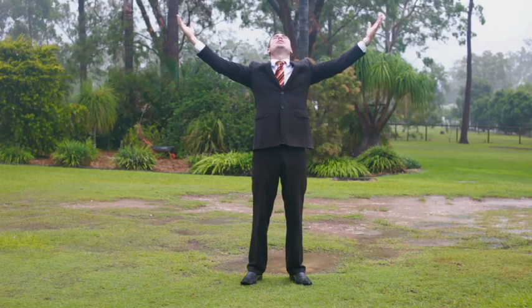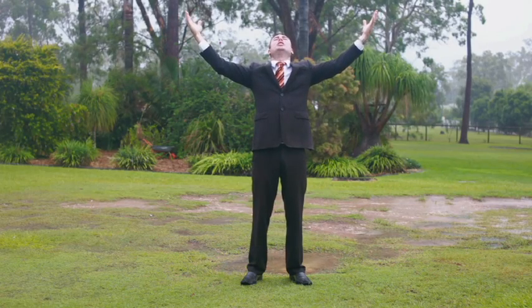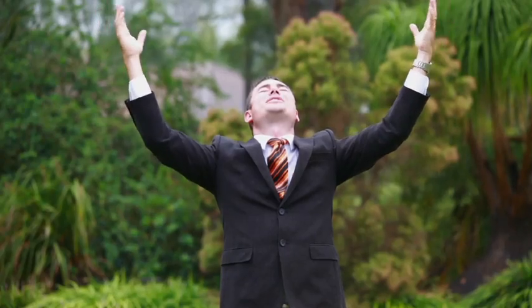The heavens have opened, the big man has spoken, and I'm not moving until this property is sold.